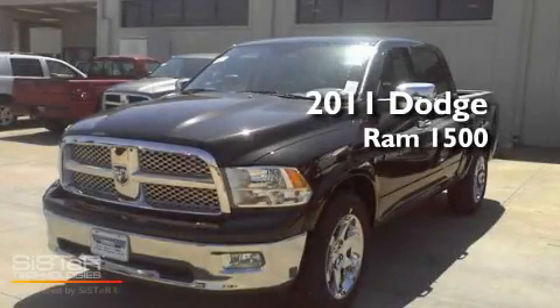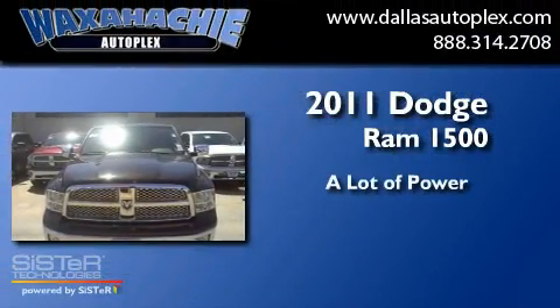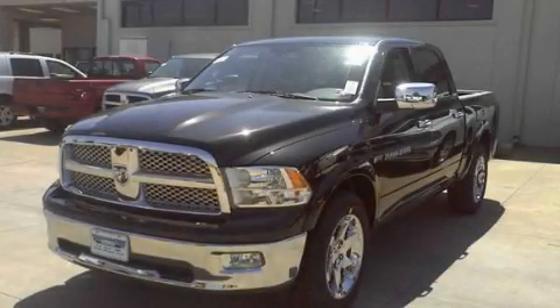This is a brand new 2011 Dodge Ram 1500. Please call today to reserve this vehicle for a test drive.